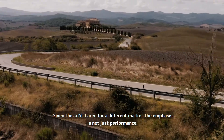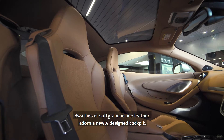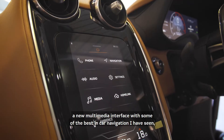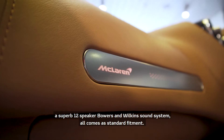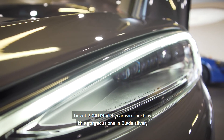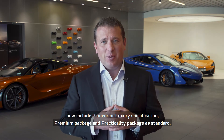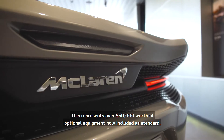Given this is a McLaren for a different market, the emphasis is not just performance. Swathes of soft grain aniline leather adorn a newly designed cockpit, a new multimedia interface with some of the best in-car navigation I've seen, and a superb 12-speaker Bowers & Wilkins sound system all come as standard fitment. In fact, 2020 model year cars such as this gorgeous one in blade silver now include Pioneer or Luxury specification, premium package, and practicality package as standard fitment — representing over $50,000 worth of optional extra content now included as standard.